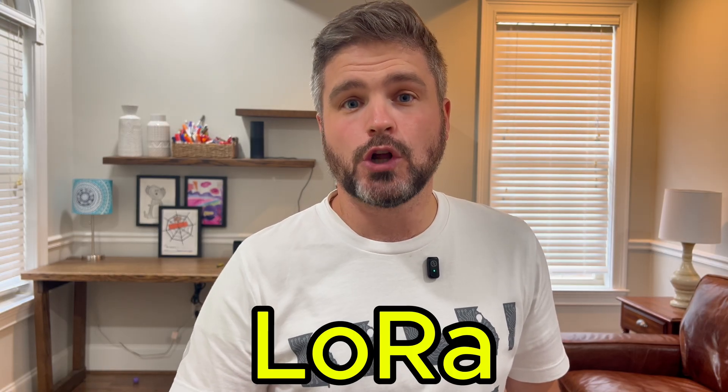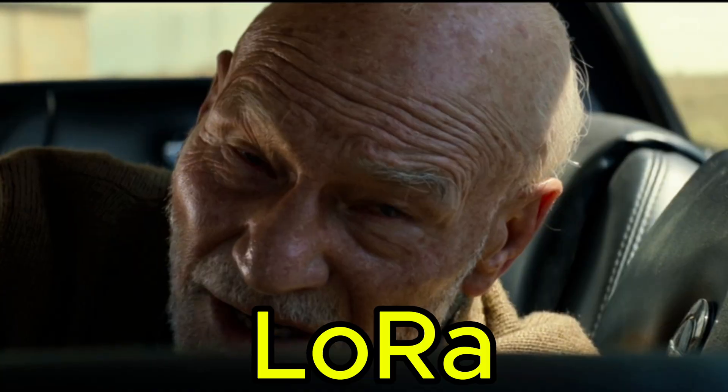It's a long range protocol called LoRa, which can reach up to a quarter mile.